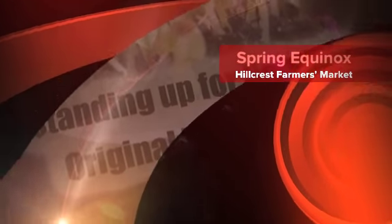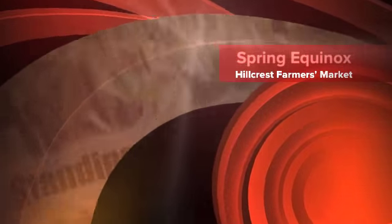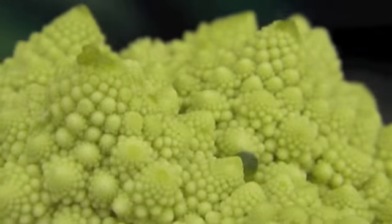This is Leslie Goldman at the Hillcrest Farmers Market standing up for nature's original technology — organic uprising. Look at this, look at the wonders of nature.